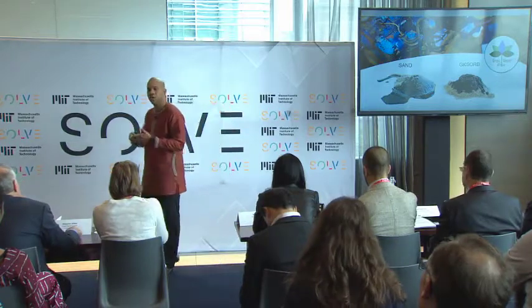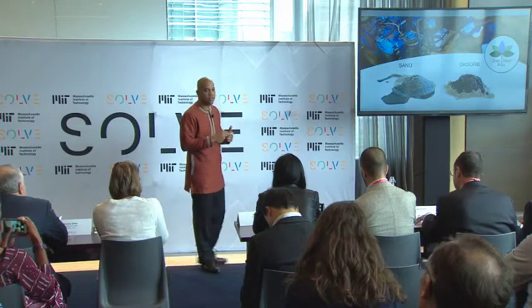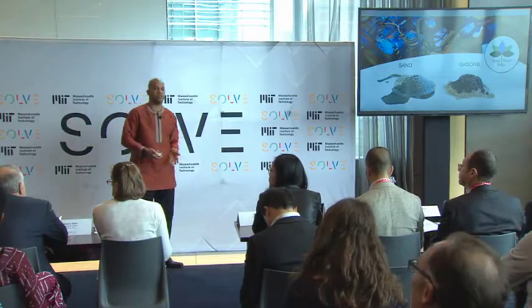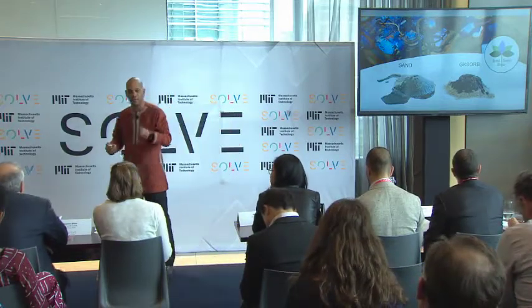Construction companies, oil storage companies, oil exploitation companies in Togo, Benin, Morocco, and we are also starting in Algeria. If you see on one side you have the sand, which is the actual technique that people use to bury. And on the other side we have our fiber, which absorbs and is extremely light and easy to recycle.